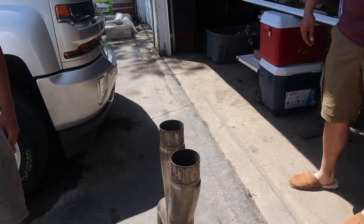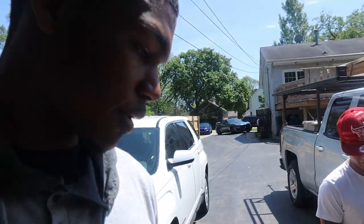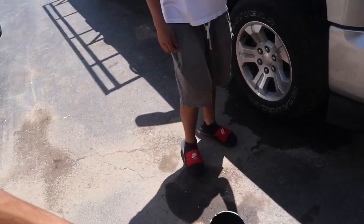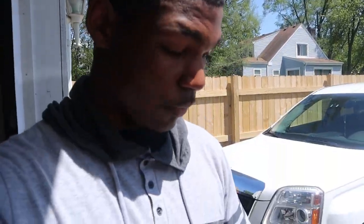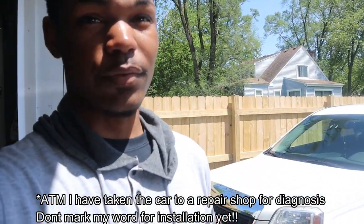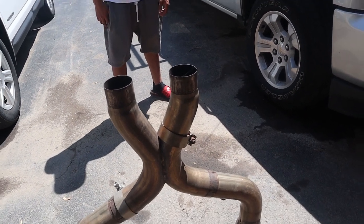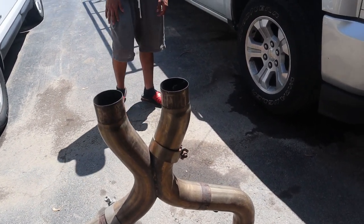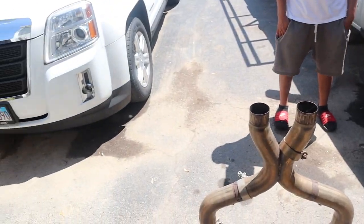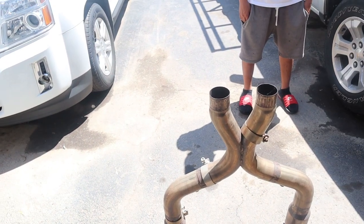We got the Bassani x-pipe right here — it's a Stainless Works piece. We're about to put an x-pipe on the car and finally get some sound. I cannot stand driving around with a stock exhaust. Maybe tomorrow or Friday — stay tuned for that video. He still has his cats on there; he just took the resonators off. I've heard from other people that if you just delete the resonators the car sounds amazing, so I think I'll go with the resonator delete first and then do the cats.